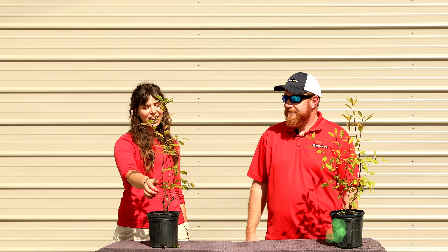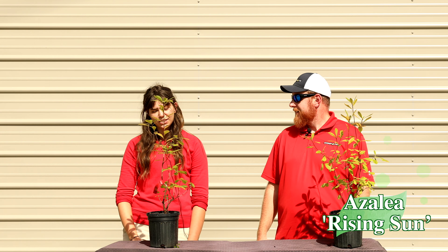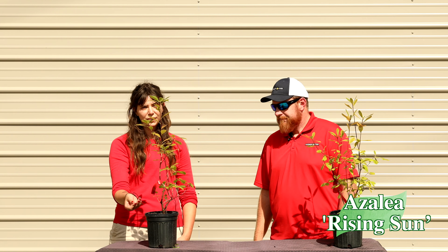Howdy and welcome to the Mr. Maple Show. Today we're bringing you the 10 at 10 for September 19th, 2024. Starting off we have a deciduous azalea called Rising Sun.